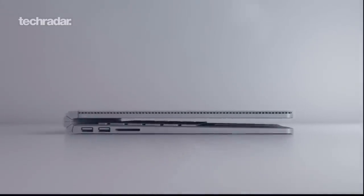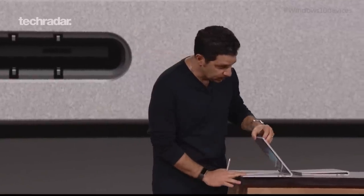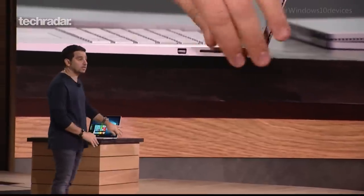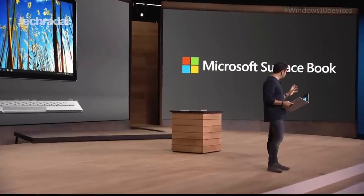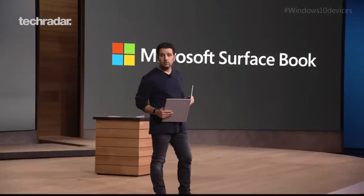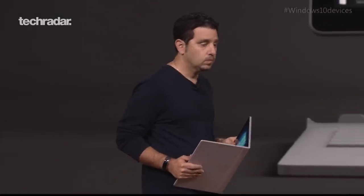That hinge looks super strange. It's similar to what Lenovo calls the watch band hinge on the Yoga 3 Pro. Once it's closed, it has a very angular, futuristic wedge design with a little bit of an opening between the tablet screen and keyboard, giving it a minimalist, open and airy look. You can attach the tablet to use as a laptop, flip it the other way for tent mode, or use it as a display to just watch content.